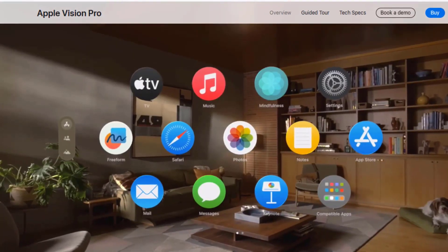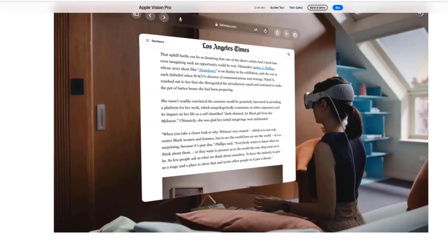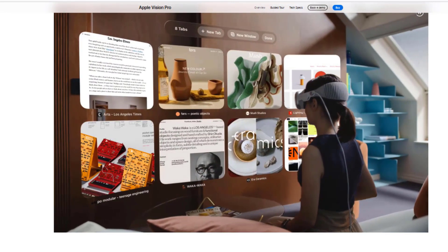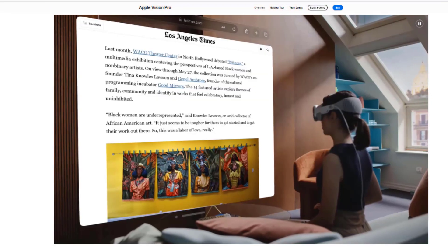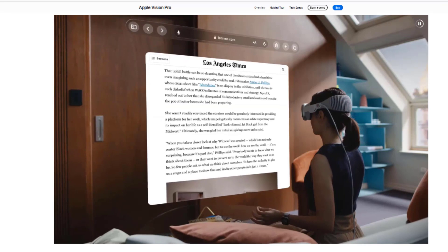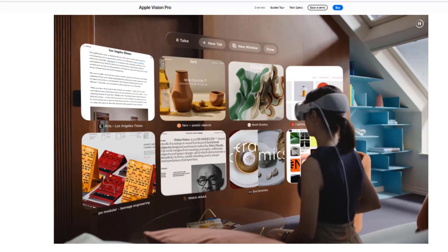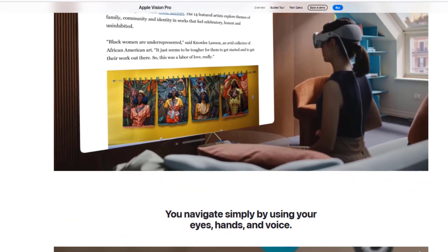Welcome to a comprehensive look at Apple's new Vision Pro glasses. In this video, we'll explore Vision Pro's features, current pricing, and discuss its impact on technology, entertainment, communication, education, and work. We'll take a closer look at the Vision Pro and present everything you need to know about these revolutionary glasses.